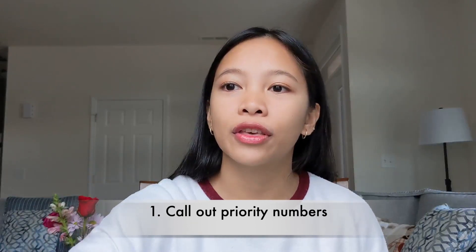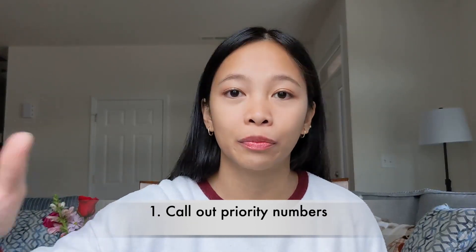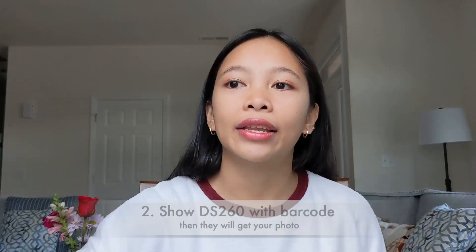It was 5:10 a.m. and I was already number 11. This person is going to ask you if you have all your requirements, and once they check it, they're going to give you a priority number. We waited from 5:10 a.m. until 6 a.m. for the St. Luke's clinic to open and start the process. First they are going to call your priority number.